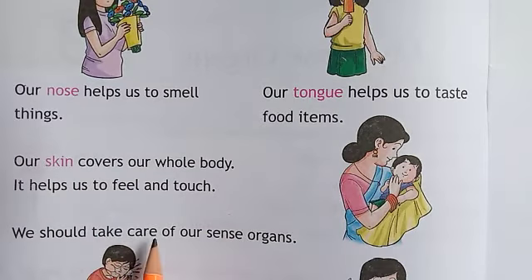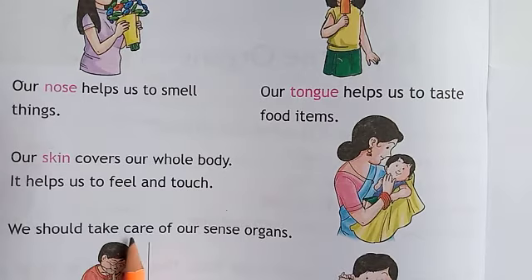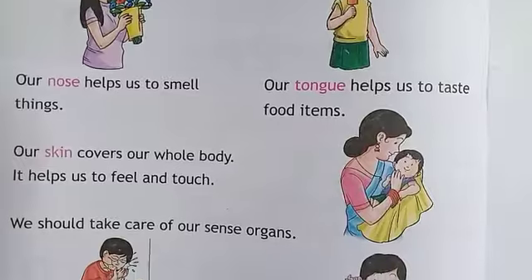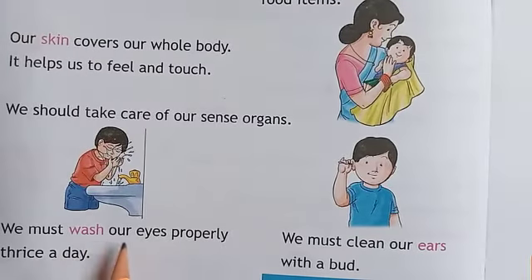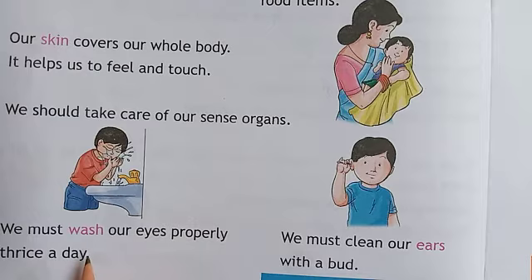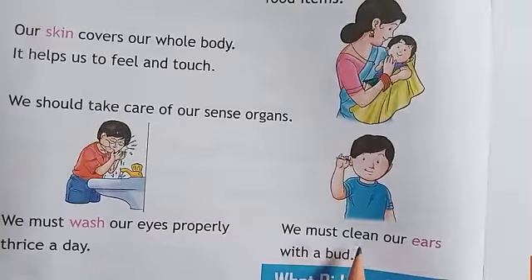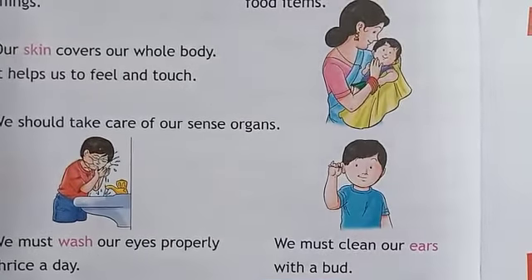We should take care of our sense organs. Sense organs means Gyanendriya. We must clean our ears with a bud.